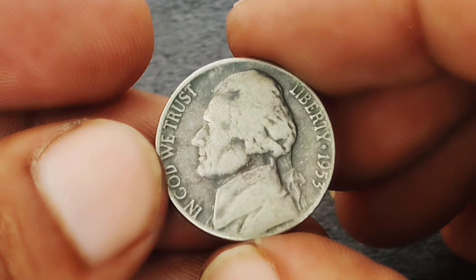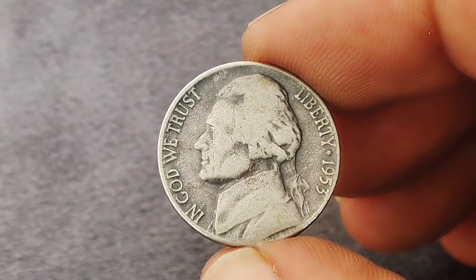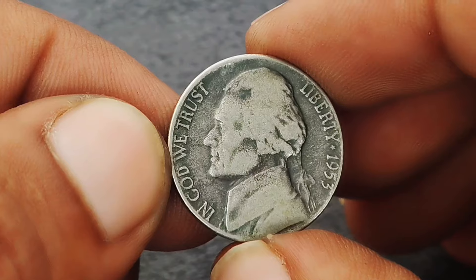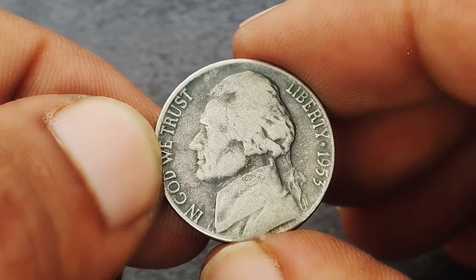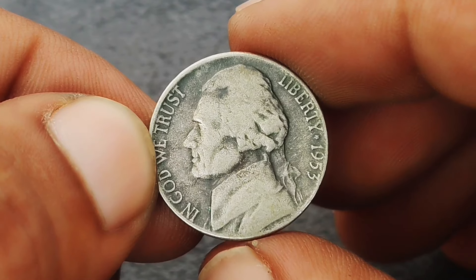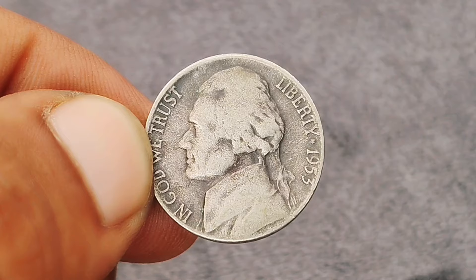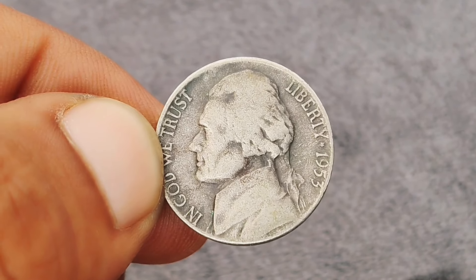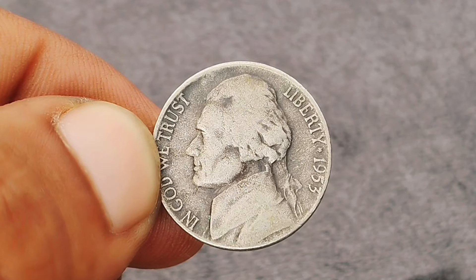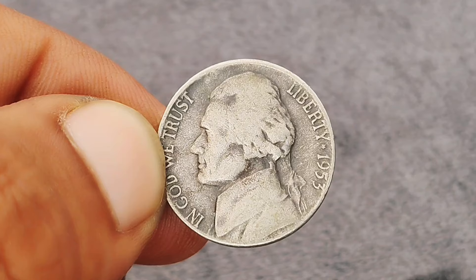Next up: the Monticello Jefferson nickel from 1953 with a D mint mark, specifically in black color shade condition. The Jefferson nickel series was introduced in 1938 and continued until 2003, named after the home of President Thomas Jefferson. The 1953 issue is particularly notable for its detailed depiction of Monticello, making it a desirable collectible.